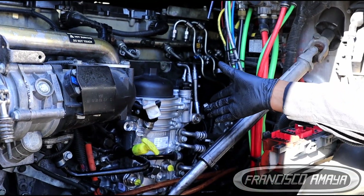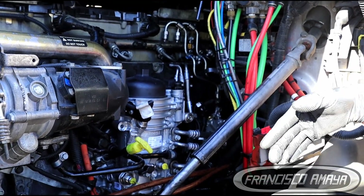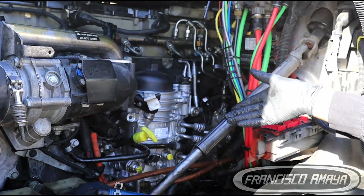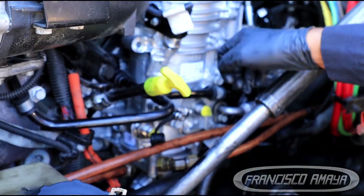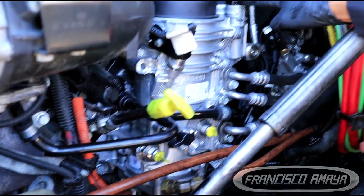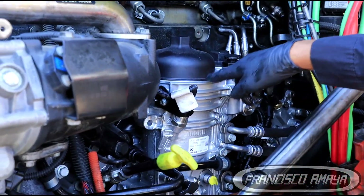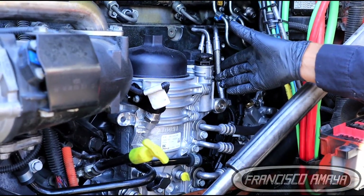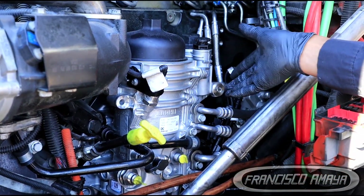Now it's time to prime the system. You can prime it in different ways — this fuel filter housing is very easy to prime compared to the three-stage. You can use the special tool: insert it here and pump it to build pressure inside. Or you can use the primer pump, which pulls fuel from the fuel filter water separator and injects it into the whole system. This system primes faster, though you may not have the primer pump available.